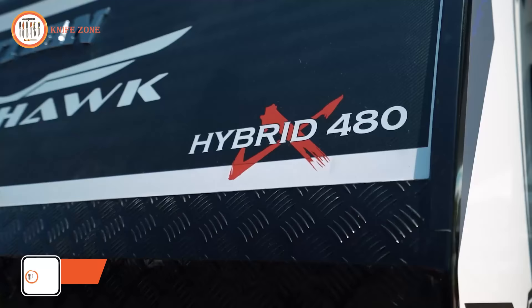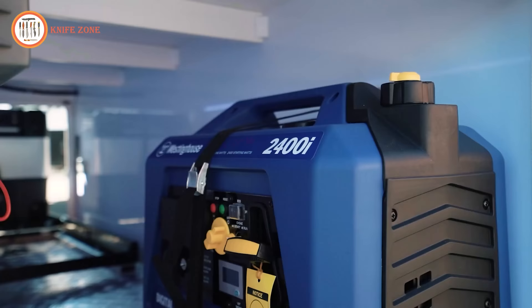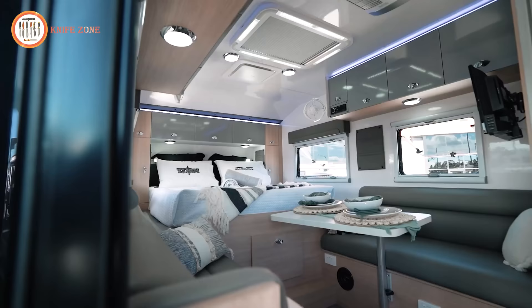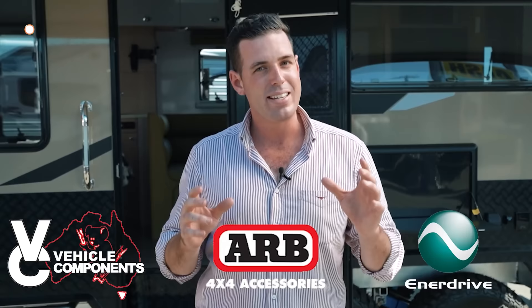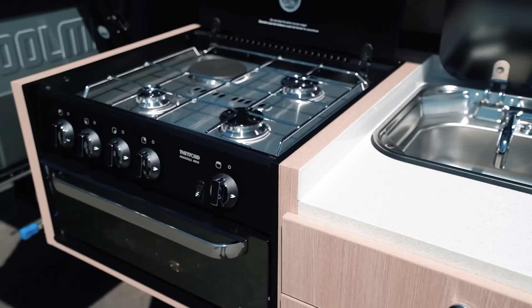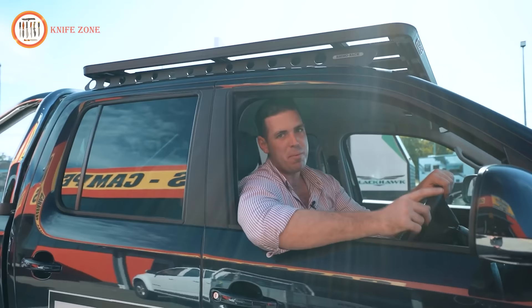If you're in search of a hybrid caravan that can keep up with your adventurous spirit, feast your eyes on the Titan Blackhawk Hybrid 480X. This travel trailer is built to tackle any terrain with its sleek desert sand composite panels and rugged black powder-coated aluminum checker plate. Step inside and you'll be greeted by a bright and spacious interior, perfect for unwinding after a long day. The nearly queen-sized bed is positioned up high, making getting in and out a breeze. The 480X comes with a feature-packed kitchen, while the Ranger double-glazed windows provide constant cross-breeze and ventilation, keeping you cool and comfortable in any weather.